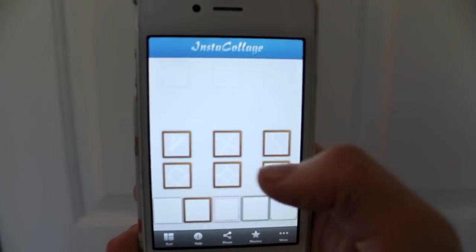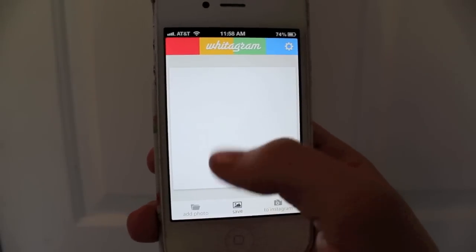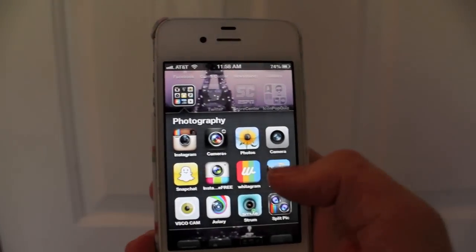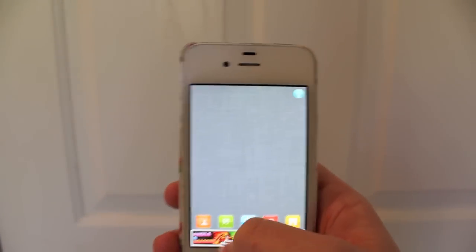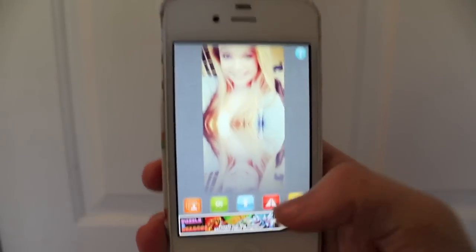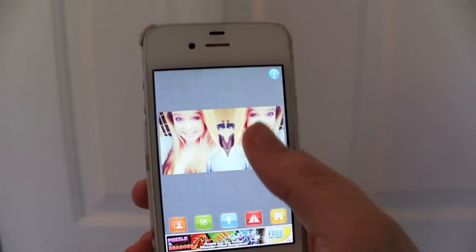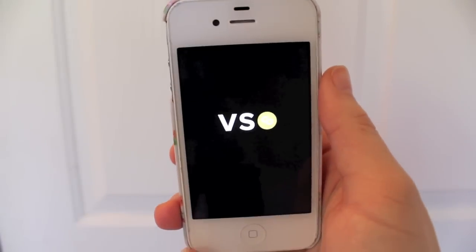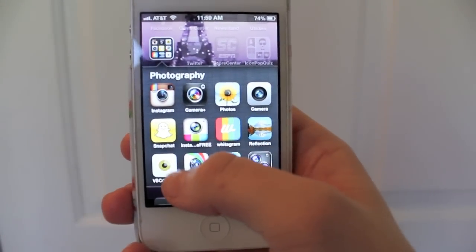And then we've got Insta Collage. Whiteagram — if you have a picture that's oversized or undersized for Instagram, if you put it on here it will put a white background behind it. Then we've got Reflection, and I have recently become obsessed with this app. You can take any picture and reflect it across itself — and isn't that cool? There's two of me. Now we've got VSCO Cam, which is a great app if you like light edits but you're not totally into editing — it's really easy.